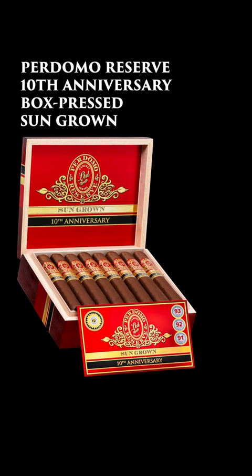Hi, Nick Perdoma from Perdoma Cigars. A lot of you asked me about our new releases, and today I'm super excited to talk about our new Perdoma Reserve 10th Anniversary Box Press Sun Grown.